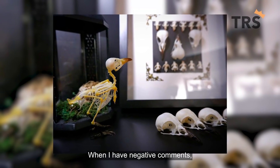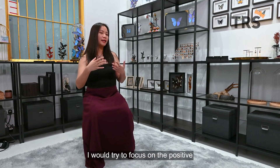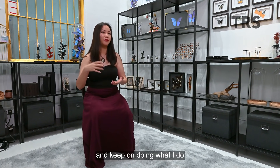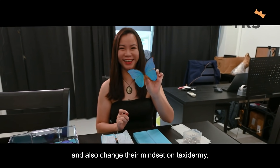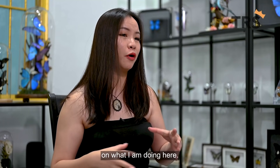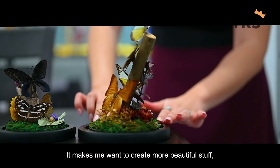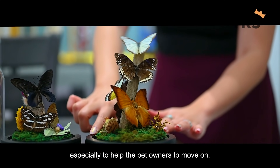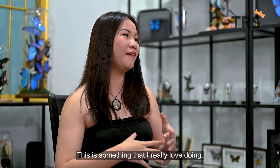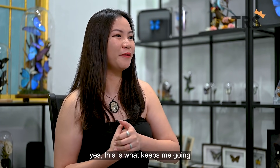When I have negative comments, I get very emotional — sometimes I shed tears. But I try to focus on the positive and keep doing what I do. Hopefully it helps educate the public and also changes their mindset on taxidermy. It makes me want to create more beautiful, creative stuff, and especially to help pet owners move on. This is something I really, really love doing. I wouldn't want to stop this — and yes, this is what keeps me going.